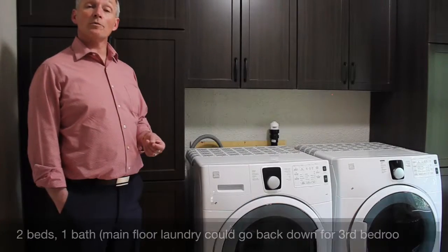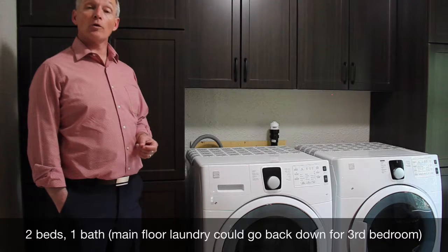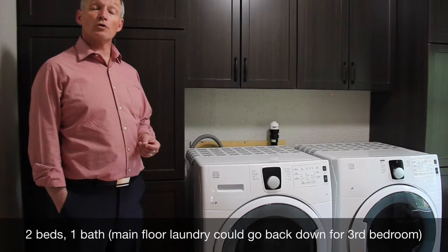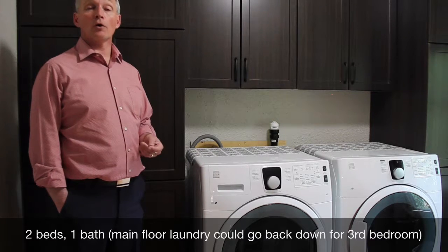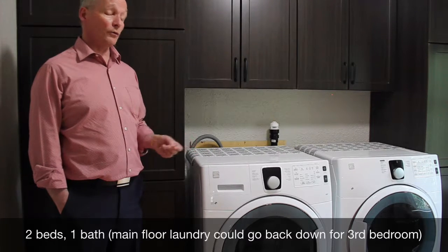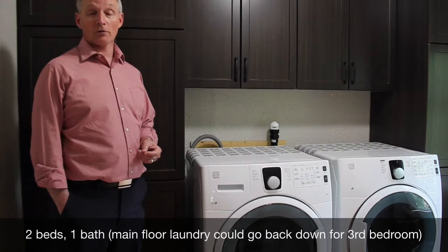As in many homes of its era, the laundry was originally down in the cellar, but since the owners were doing extensive renovations including all the plumbing, the laundry was moved up to the main floor for the convenience of main floor laundry.